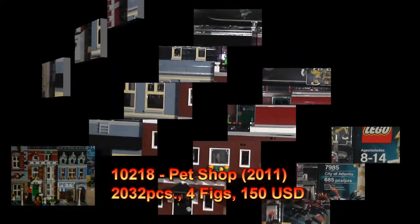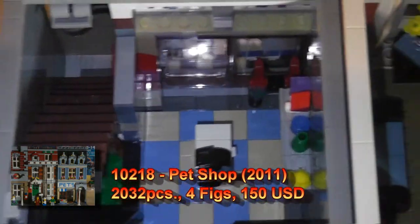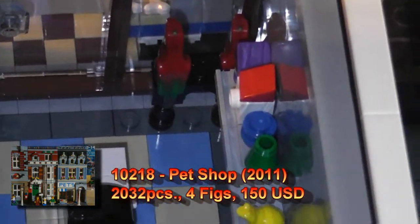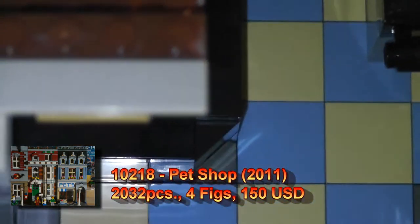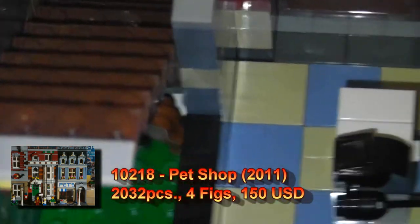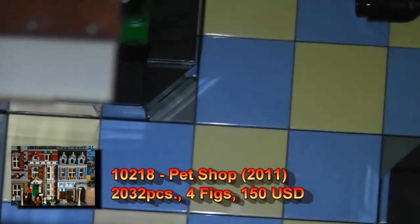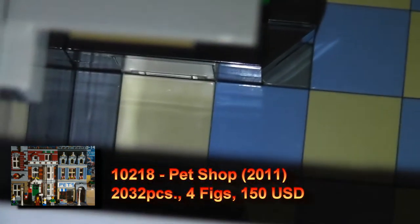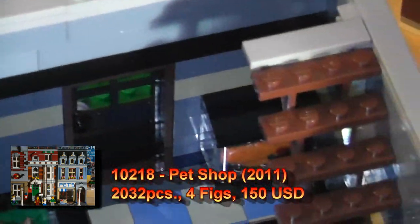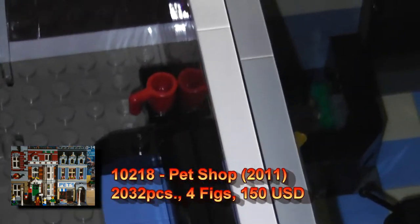I'm surprised it has windows — pretty new for the Modular line. The first floor looks fully detailed with the pet shop on the right side. It has the register, the little items, the display case, parrots, and a dog hidden in there eating its bones. And if you look very closely, you can see the fishing display and the goldfish. Otherwise, it's a very fully stocked store — cat, mouse, and items outside.